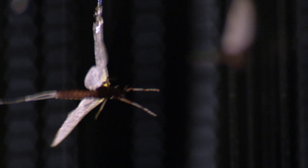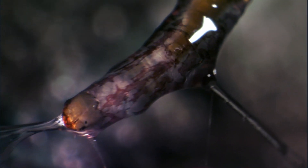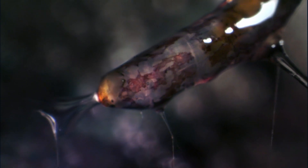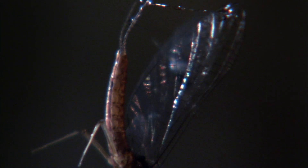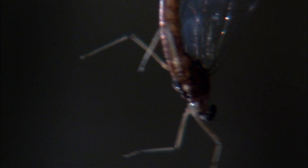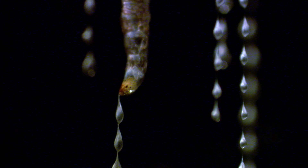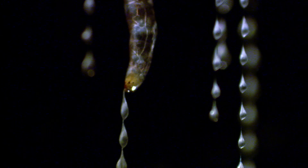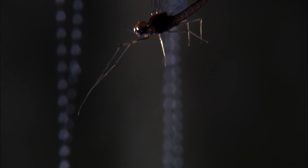Insects seem irresistibly drawn towards the source and then get trapped by the sticky lines. Once stuck, there is no escape. Now it's just a matter of reeling in the line and slowly consuming the catch alive.